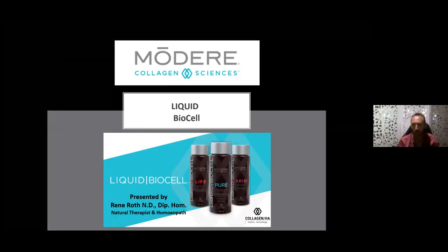Welcome everyone to tonight's presentation. My name is Renee Roth. A little bit about my background — I'm a natural therapist and homeopath, having been in practice now for 37 years. I've been utilizing the Modere products for the last 23 years. Many of us say this is my favorite product, and yes, I do have a few favorites, but this genuinely is one of my favorite product ranges: the Modere Collagen Sciences range.